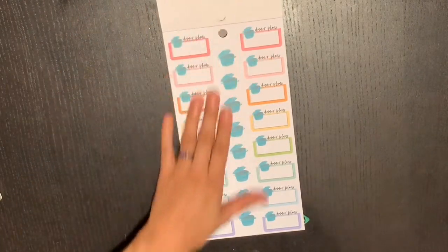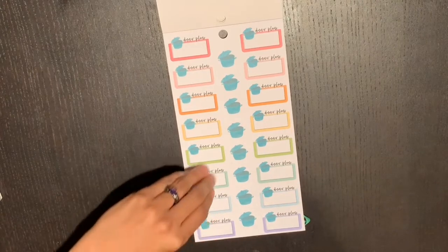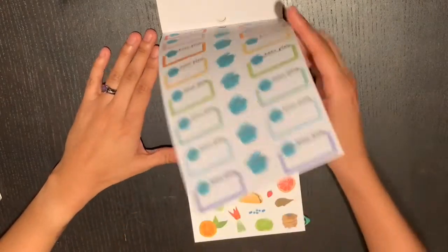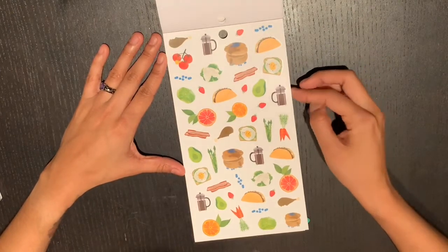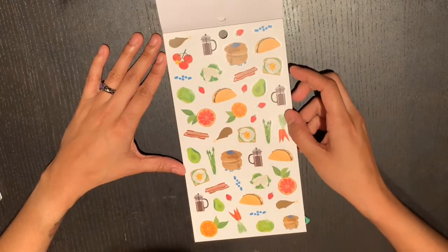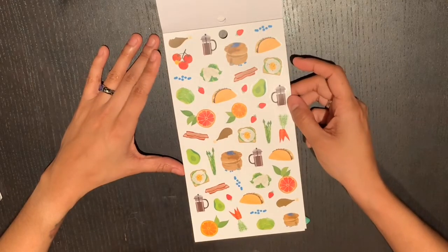Now we have some matte stickers with dinner plans in different rainbow boxes — very cool, so they can coordinate into any spread. Here's a food page with different foods: tacos, fruits and vegetables, a coffee press — that's new.